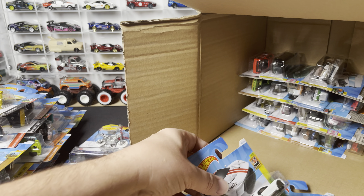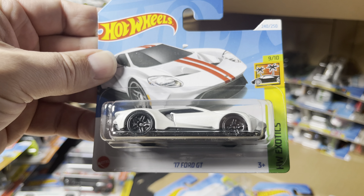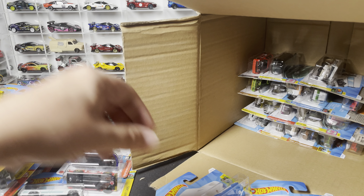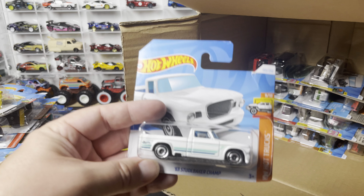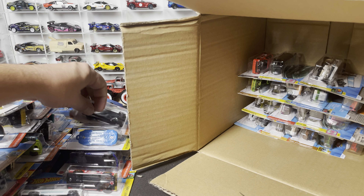Next three out of the case: the '17 Ford GT in white — this looks like it's new to the case. Another Porsche 911 Carrera keychain car. And the '63 Studebaker Champ in white — just got a couple of those.